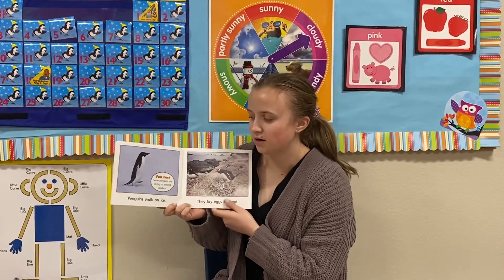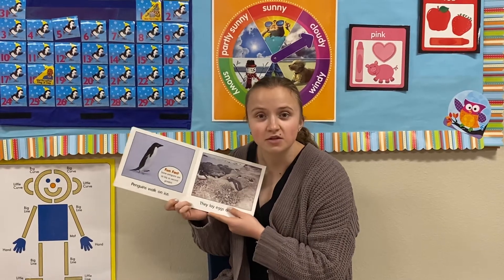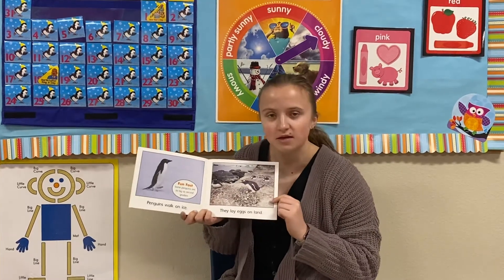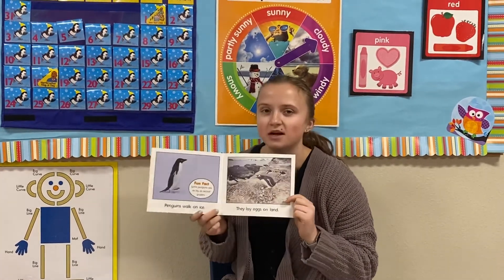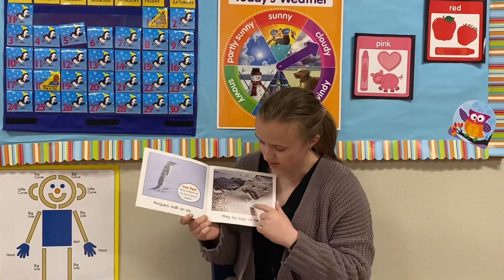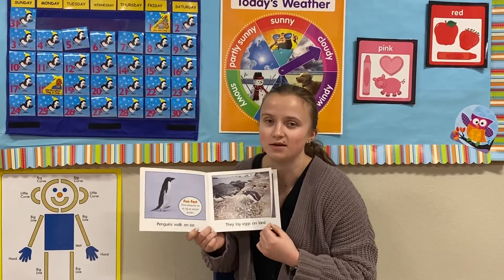Some penguins are as big as second graders — that's bigger than you guys! But they lay their eggs on the land. Penguins make a special kind of nest. Most birds use sticks and stuff to build their nests, but these penguins use rocks, because there's not a lot of sticks in the South Pole where they're from.